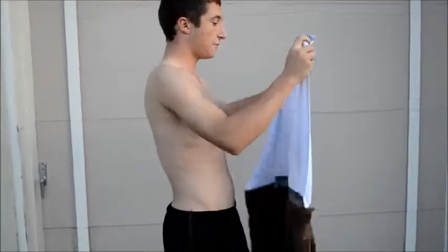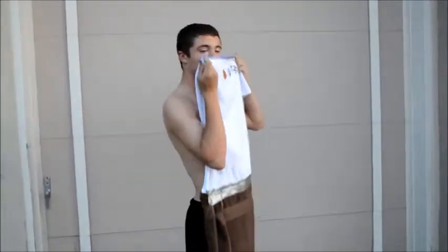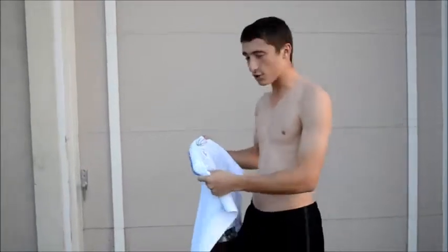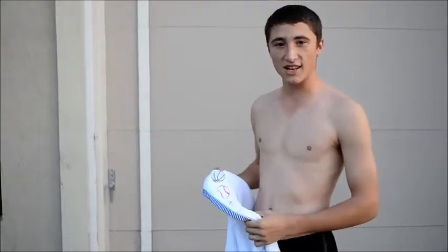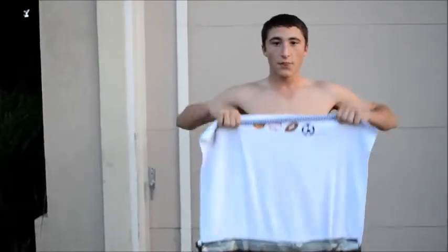Specially made for half of it to cover the face, half of it to cover the no-no area. That way, if you're ever in an emergency situation, you don't rub yourself on the wrong part of the towel and get a nice, stinky feeling. The Butt-Face Towel!